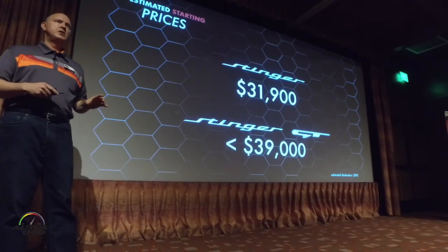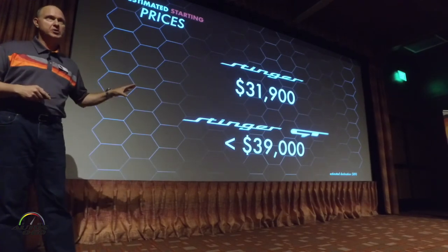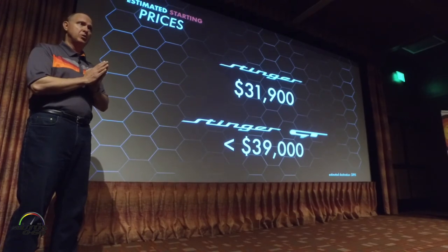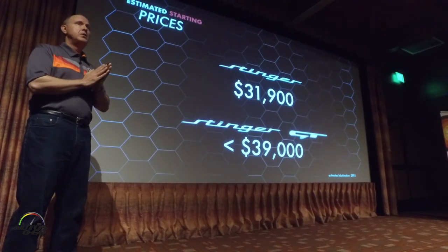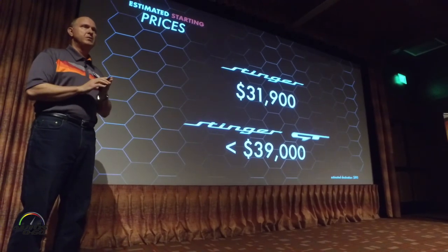We're working through some of the details on other features. We don't have final pricing yet, but these are our target starting app prices. The vehicle goes into production in a couple of weeks, and in mid-October it'll be available here in the U.S. Start of sales will be sometime around Thanksgiving, maybe a little bit into the first week of December.